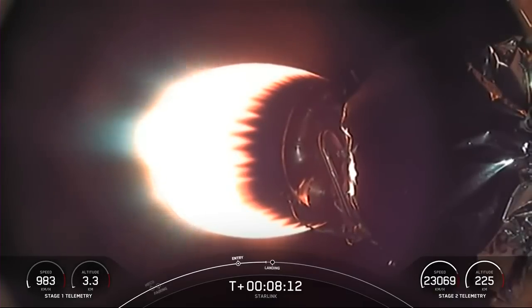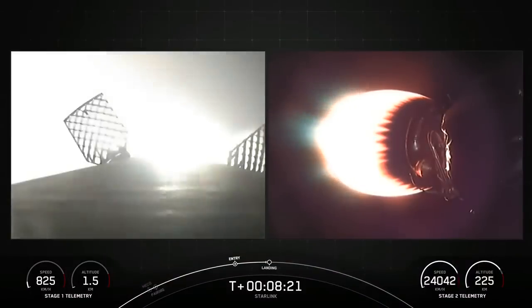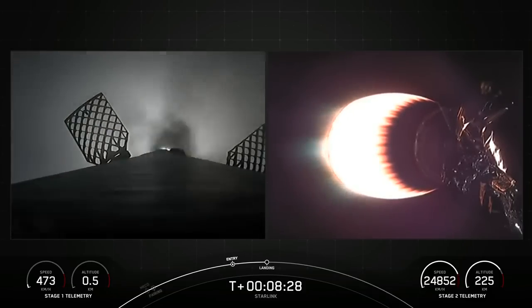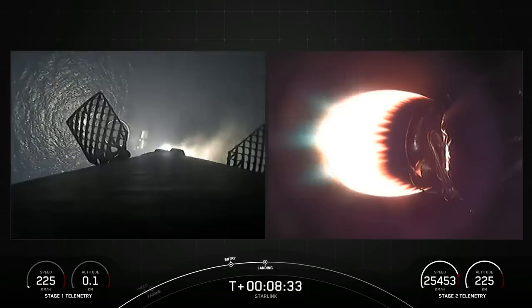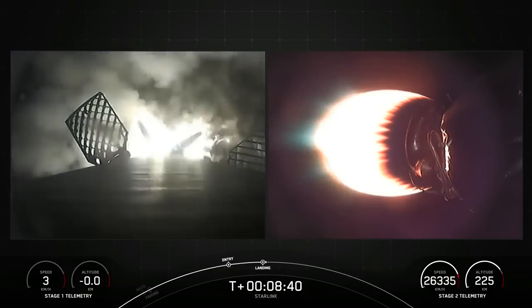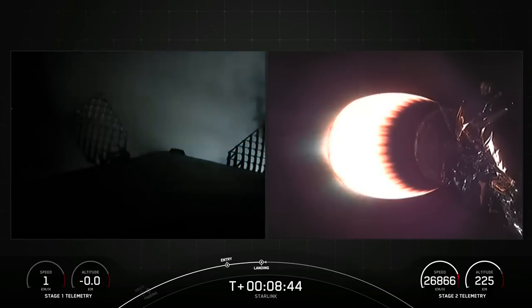Terminal guidance. Stage two FTS has saved. Stage one landing burn — there's the confirmation that stage one landing burn has started in preparation for a touchdown on our drone ship, Of Course I Still Love You. We should hear the callout for second engine cutoff in just a few seconds. Stage one landing leg deploy. Stage one landing confirmed.